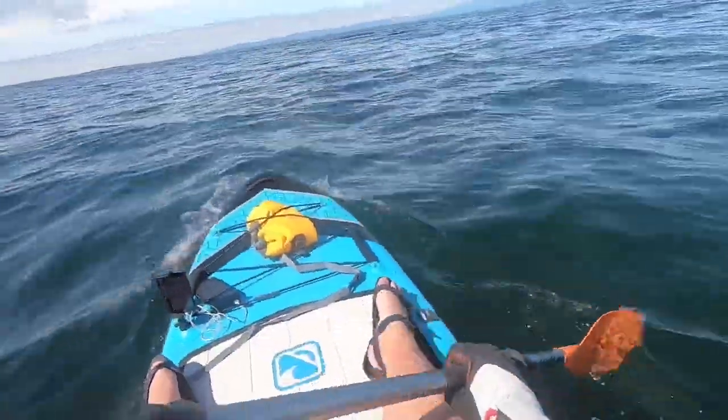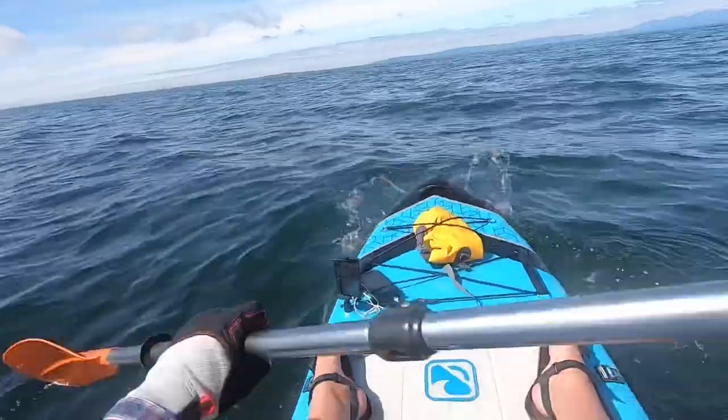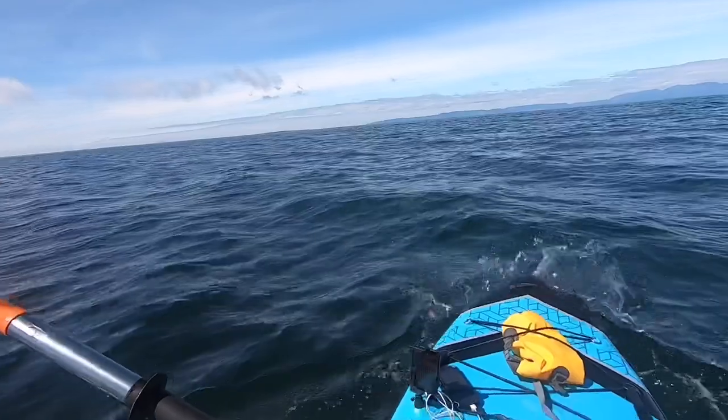In the top right of the screen here, the distant island you can see, that's Arran. You can see Lady Isle just off the bow of the paddleboard there, and the small dot to the left is the Ailsa Craig.